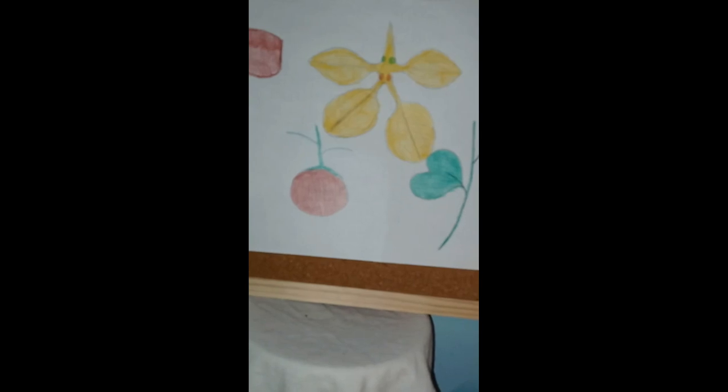We are once again looking at the creeping bahani. Anyway, it'll be in the video's title.